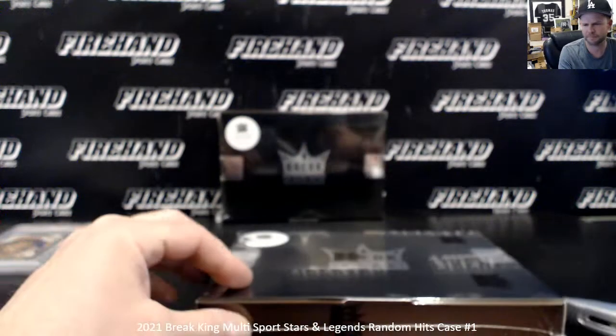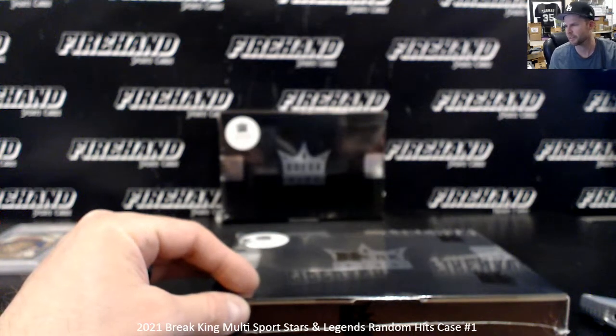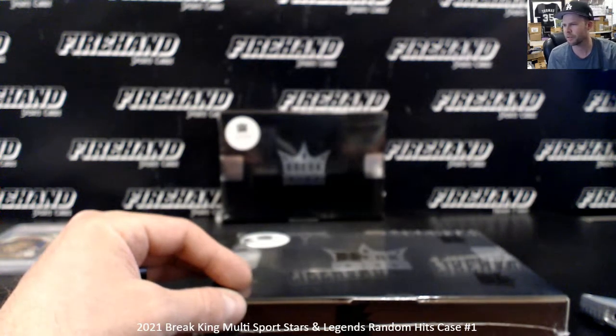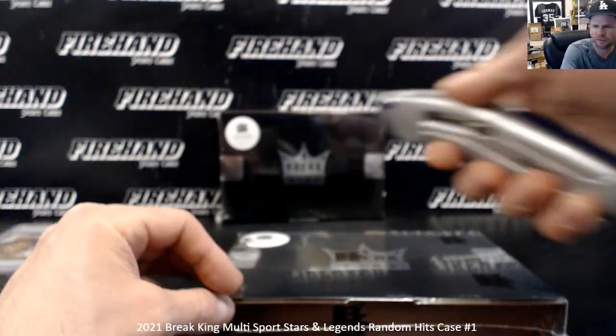Alright, box two. It says low pop — I'm looking at it, who knows how low the pop is, can't be that low. I pulled up eBay and there's already one, two, three, four, five of them sold in the last two months.